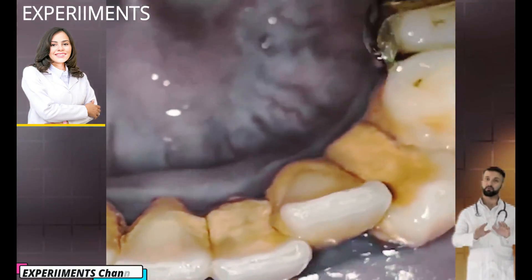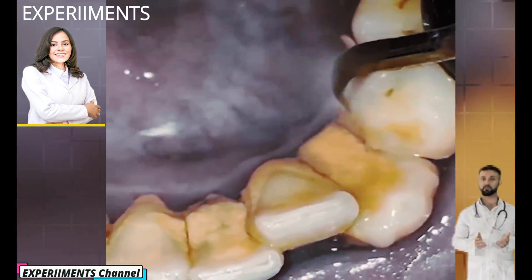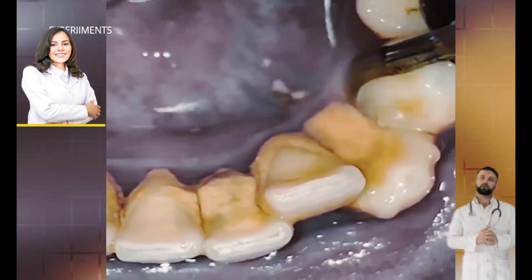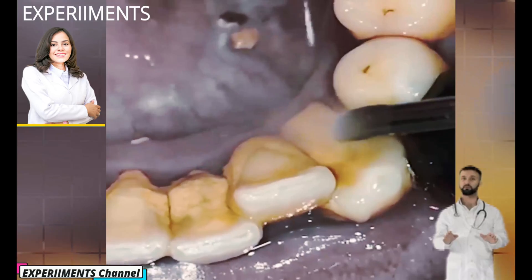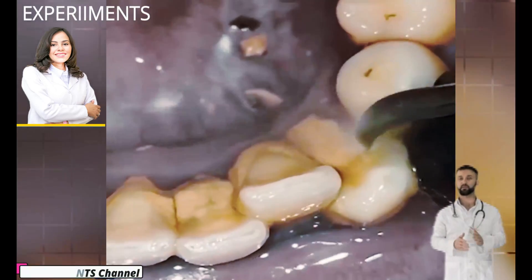Hi everyone and welcome to the channel. Today is going to be really interesting — I'm going to show you a patient that has tartar that honestly I've never seen before. It covers her entire teeth. I cannot wait to show you how we're going to change this person's life just by removing the tartar. She can actually start feeling comfortable when she eats and speaks.